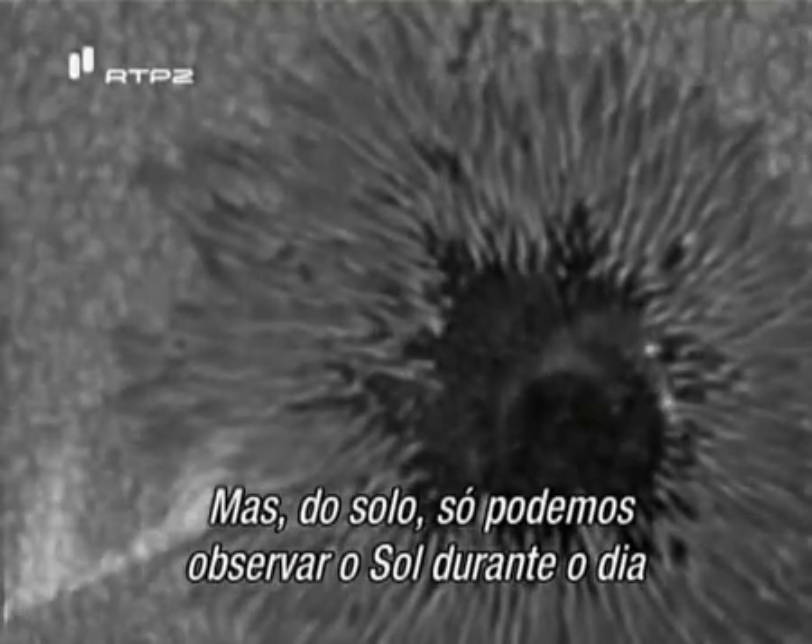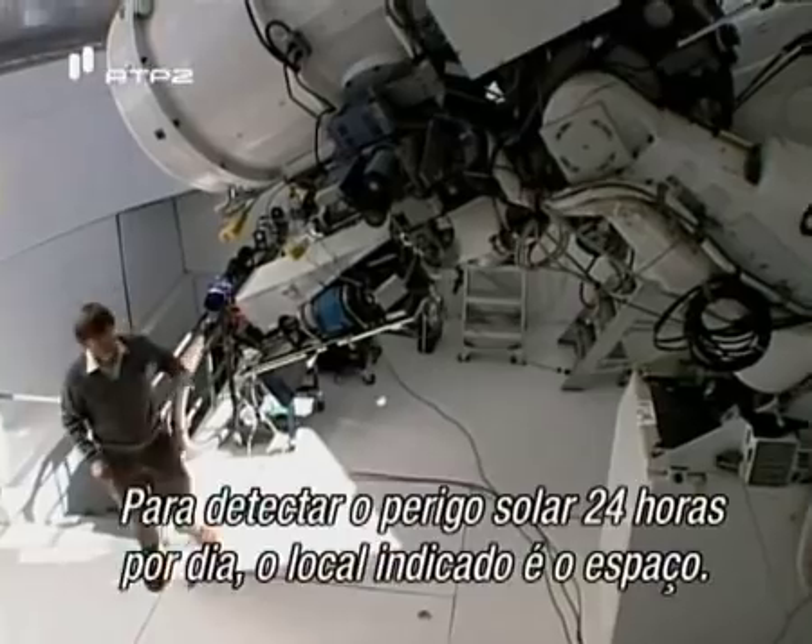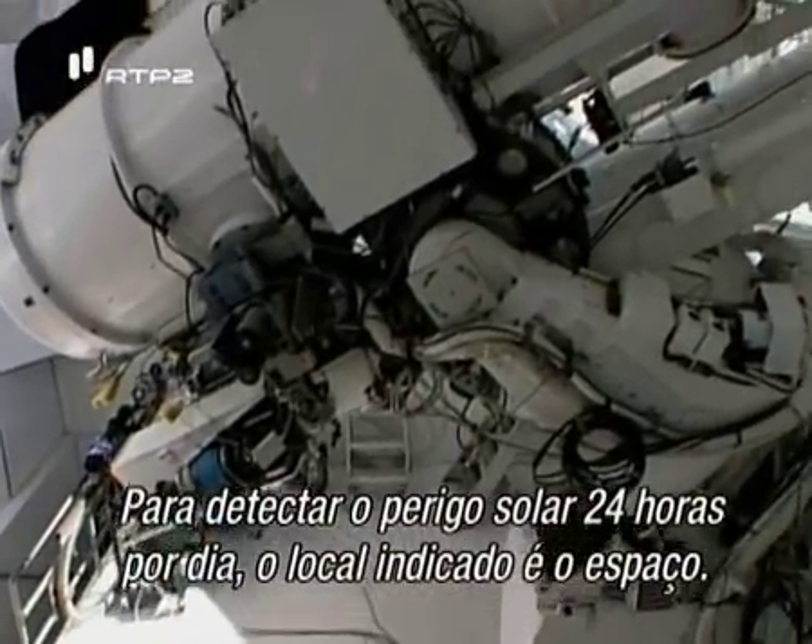But from the ground, we can only watch the sun during daylight hours, and even then only when not covered by clouds. To watch for solar danger around the clock, the place to be is space.